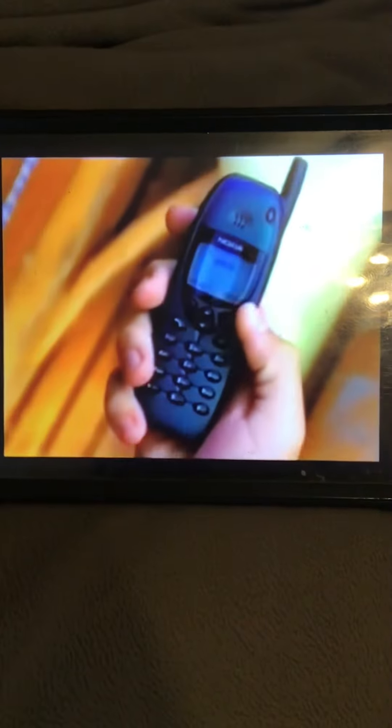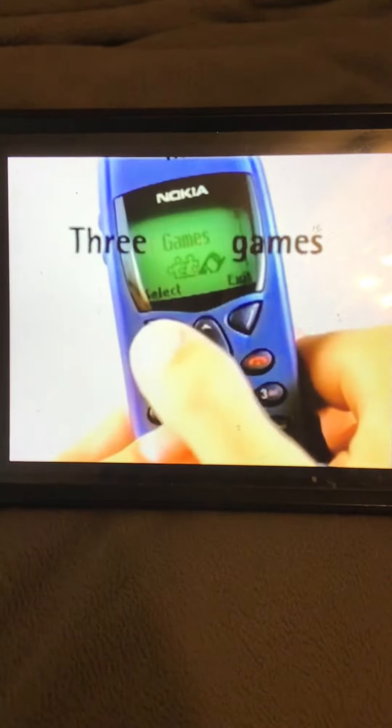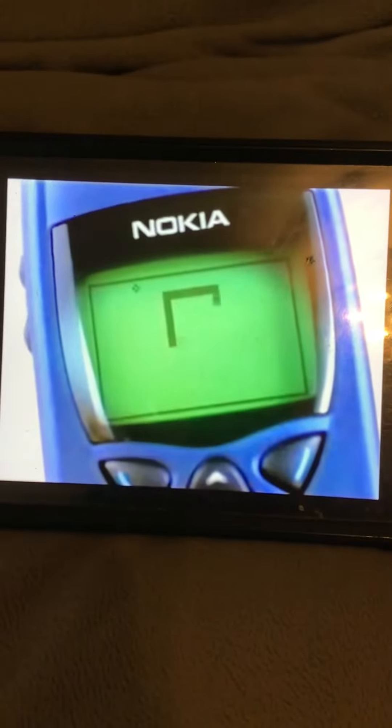The Nokia 6100 series is everything you want in a cellular phone, plus a few extras you might not expect, like a calendar and a calculator, and three games. And you can connect it to a laptop PC or a printer, using the cellular data suite or the built-in infrared link.